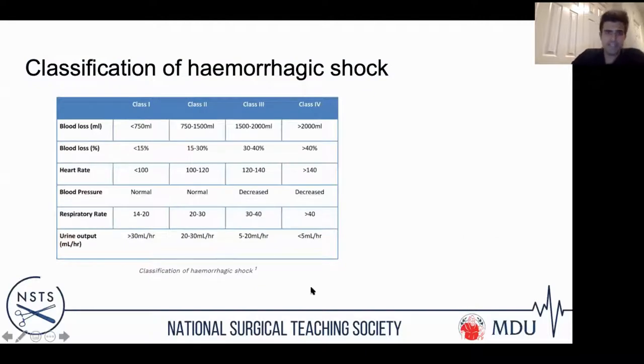There is a classification of haemorrhagic shock from class one to four. As I've mentioned, the blood pressure only drops after losing greater than two litres of blood. Your cardiac output is heart rate times stroke volume, so your heart rate increases to maintain cardiac output. You could be losing up to 30–40% of your blood volume before you notice a drop in blood pressure or the urine tailing off. So be aware that at an initial stage, they may not present as particularly unwell.